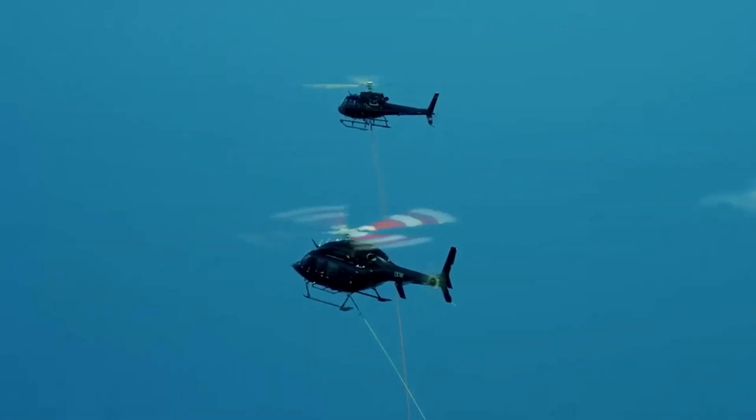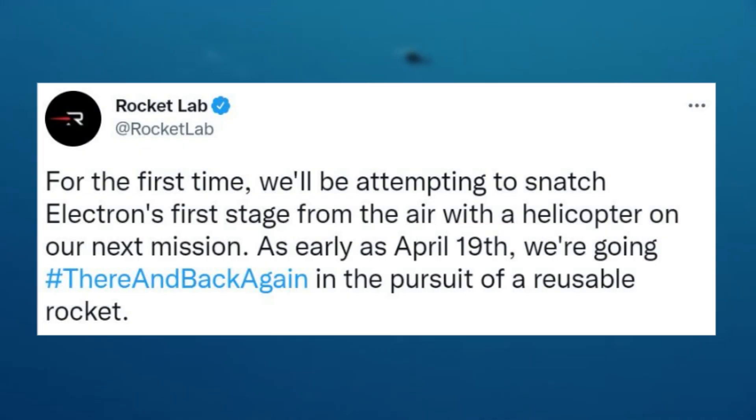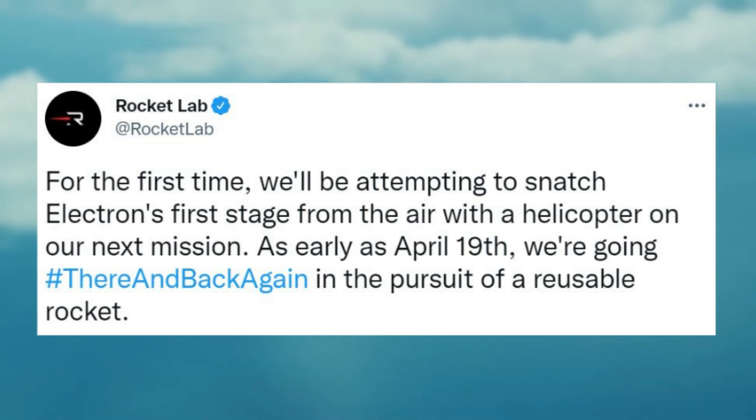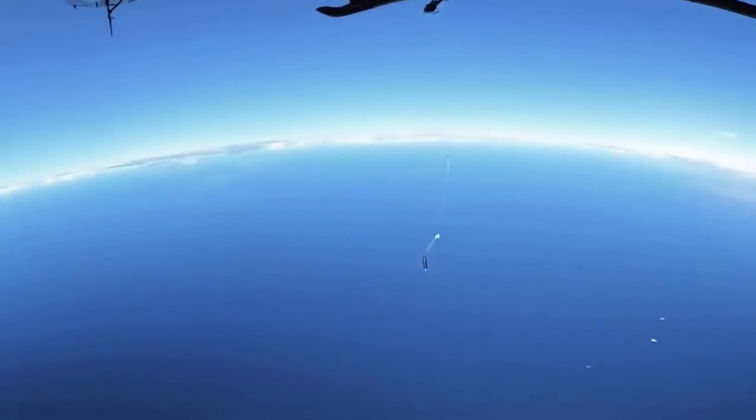Lastly, only hours ago, the company provided one last update saying: 'For the first time, we'll be attempting to snatch Electron's first stage from the air with a helicopter on our next mission. As early as April 19th, we're going there and back again in the pursuit of a reusable rocket.' It's very clear that Rocket Lab is not only excited about the upcoming attempt, but confident in its ability to successfully catch and save the booster before it hits the water.